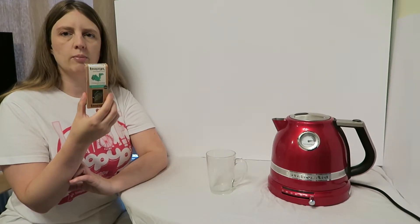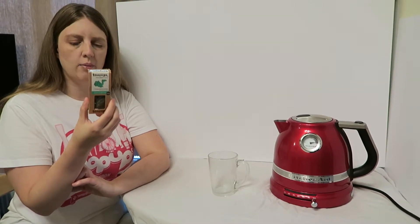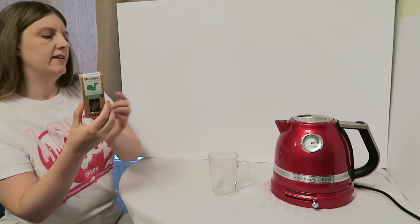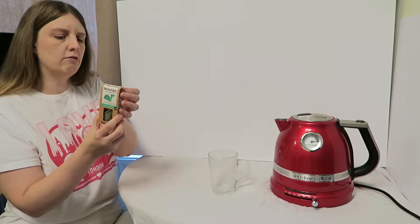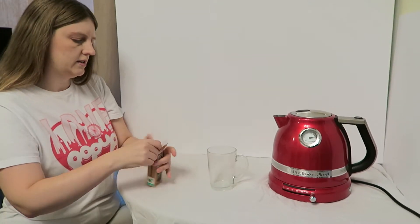They recommend to boil the water at 100°C and they suggest a brew between three to five minutes to give you that perfect tea. So I'm now going to put this biodegradable tea bag into the tea cup.